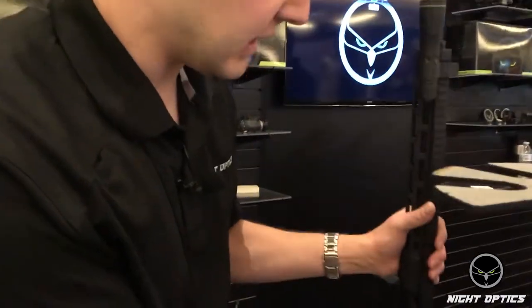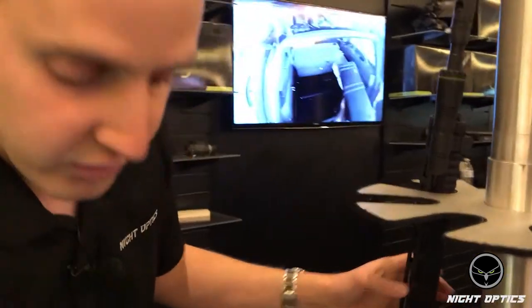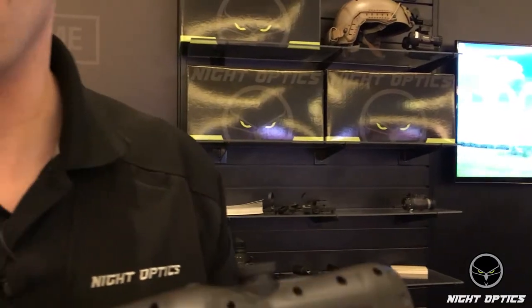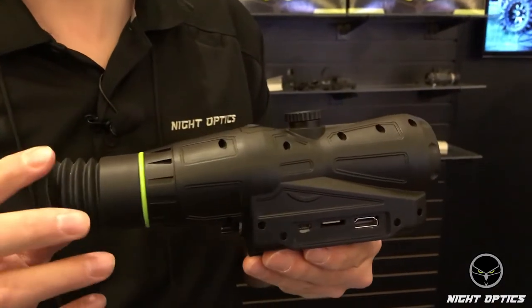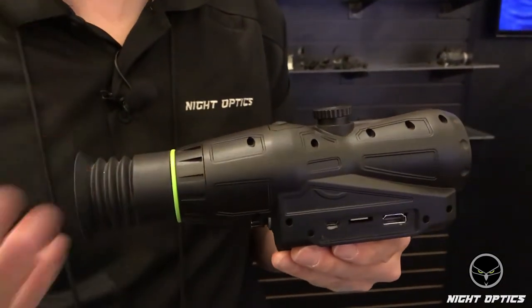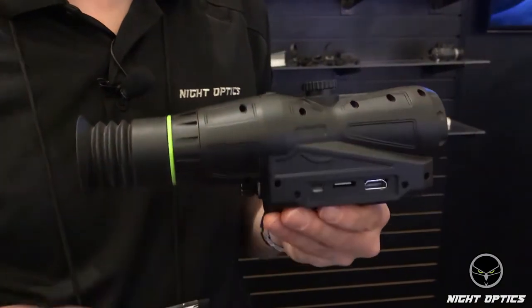Last but not least is our new thermal line. This is our 640 by 480 — the SVTS 640 is the model number. This one's going to be launching in late June or early July, and it's got some unique features.